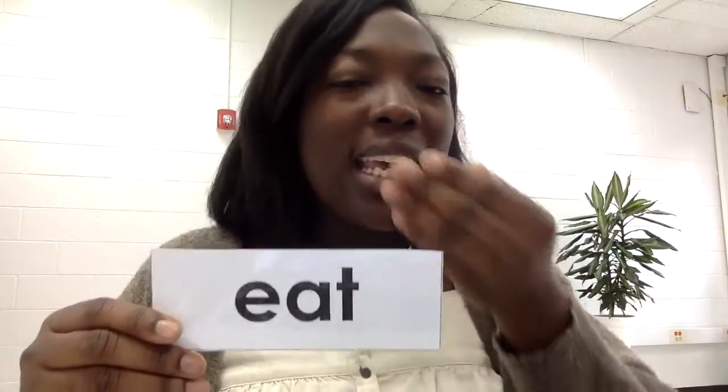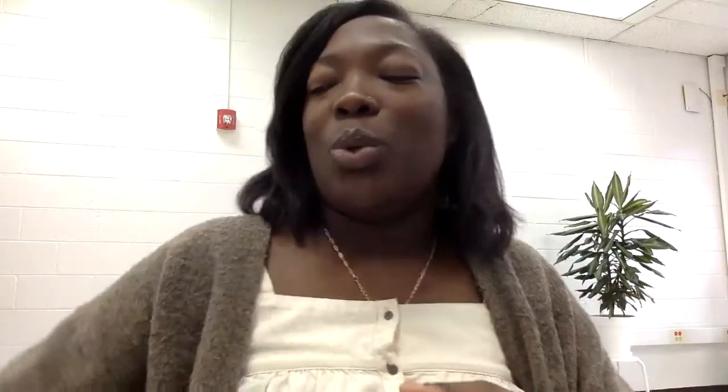Say eat, get ready, go. Eat, get ready, go. This next word is four. Say four — F-O-U-R, four. Your turn.